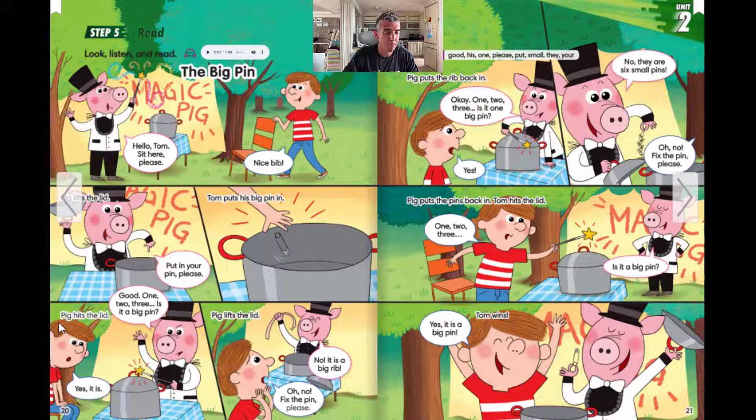Pig hits the lid. Good. One, two, three.